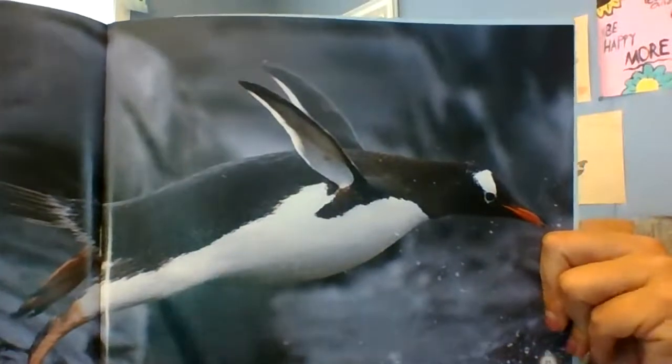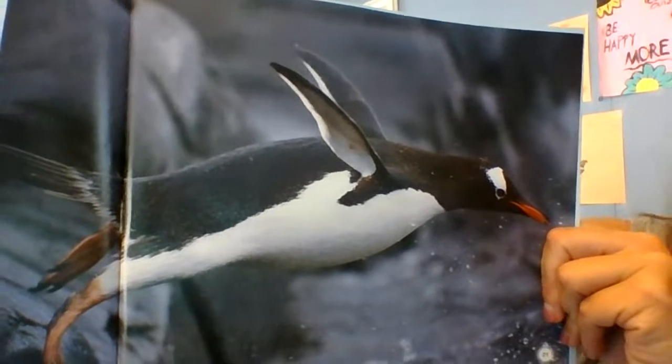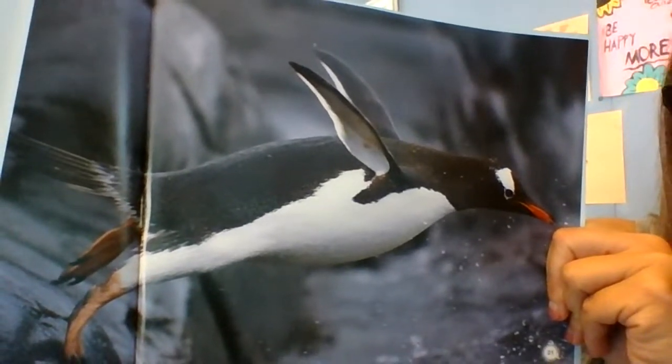"Now it's time for goodbye. The young penguin is off to catch fishy snacks. Someday it will return to build its own nest."